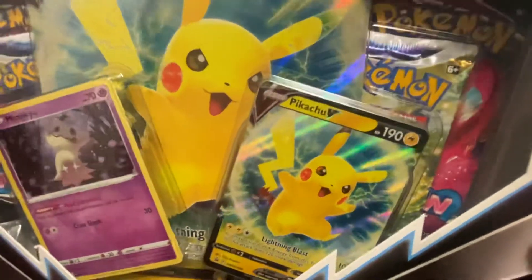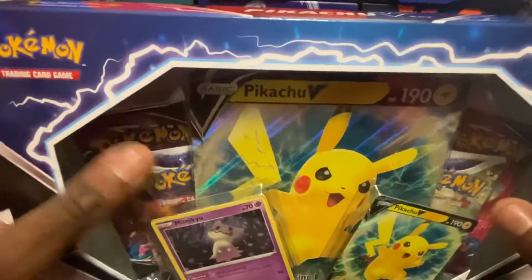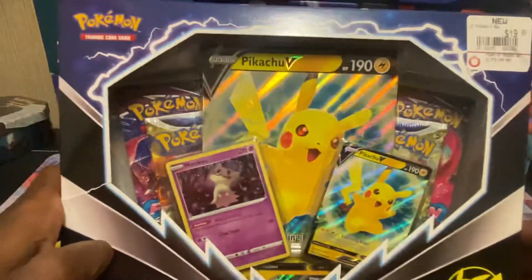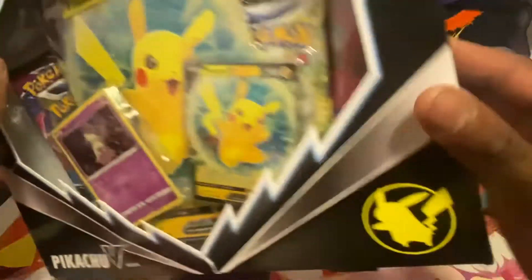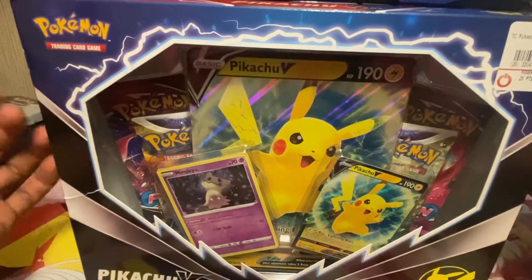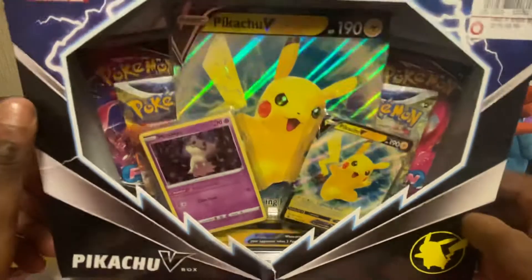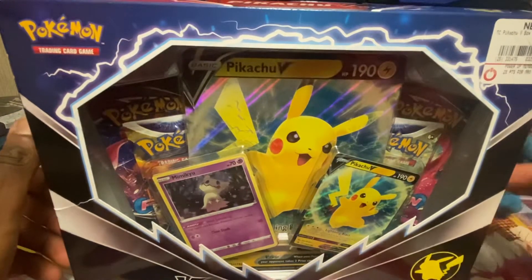That Pikachu card looks very amazing. I like the artwork on it, and the Mimikyu card is the same one from the Dollar General tins that they have, so I have like so many copies of this card. The box looks great overall — lightning bolts on it, pretty nice looking box. In my opinion, this is probably the better looking Pikachu V box besides the V Union box. For the Pikachu V boxes, this one has to be the best-looking one. I believe there's one other one, along with the shiny face Pikachu V box.